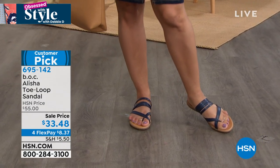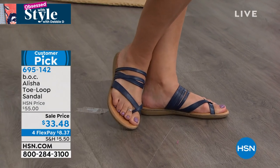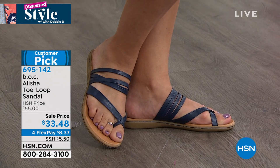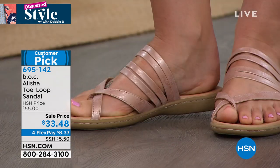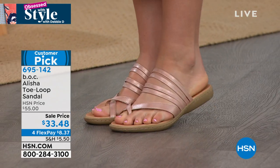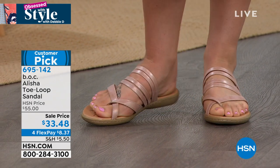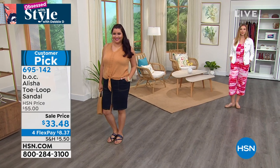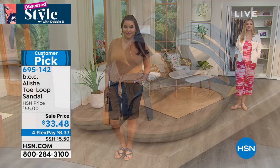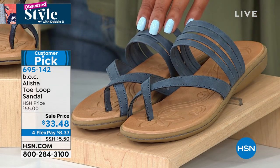BOC is part of Born and we are known for our craftsmanship. Our team works tirelessly on comfort first, but never sacrificing on style — so you get the best of both worlds. These are absolutely fabulous. It has a 0.75 inch heel, so nearly one inch — not completely flat, just chic and casual. Just pick your color. This beautiful denim is going to go with absolutely everything.